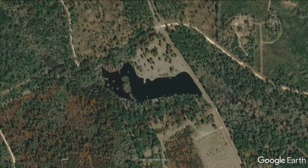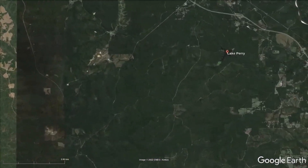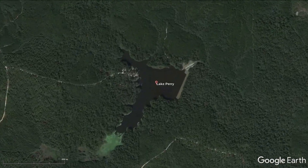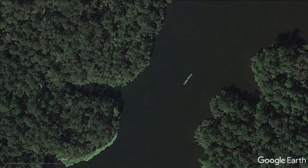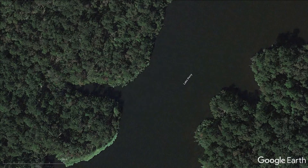Looking at other lakes, we can find similar pinch points — similar bends where the current comes and blows across. Looking at another lake that I fish, you can see there's a small creek arm that juts off. The current is coming from right to left on most days, and as it cuts across the front of this creek arm, it creates eddies. Fish like to sit at the front of that creek arm, and whatever that current pulls across in those eddies, they use as an opportunity to get a good meal.